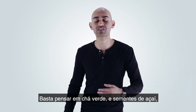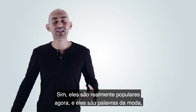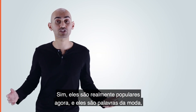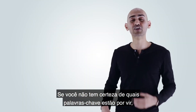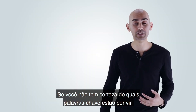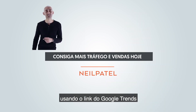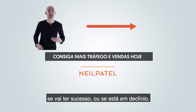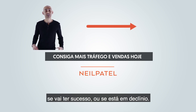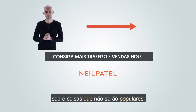Just think about green tea and acai berries and all of those hot, crazy nutrition terms. They're really popular now as buzzwords, but back in the day no one was really looking at them. And if you're not sure what keywords are up and coming, just tell me the keyword or link in the comments below using the Google Trends link, and I'll tell you if it's a good or bad keyword, if it's up and coming or declining — so you're not wasting your time writing articles on stuff that won't be popular.